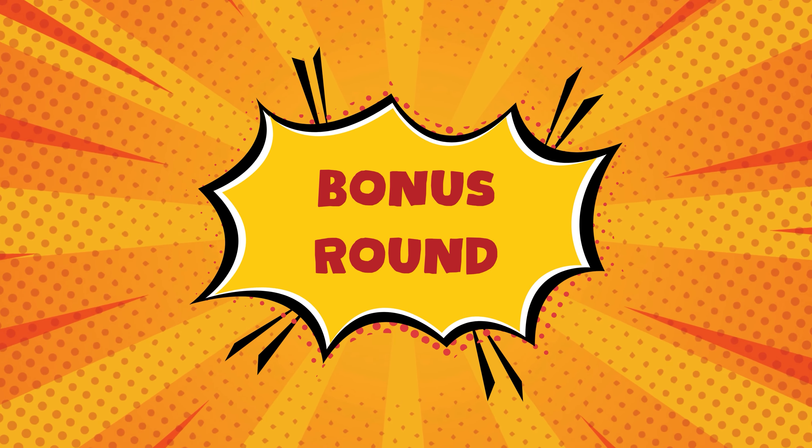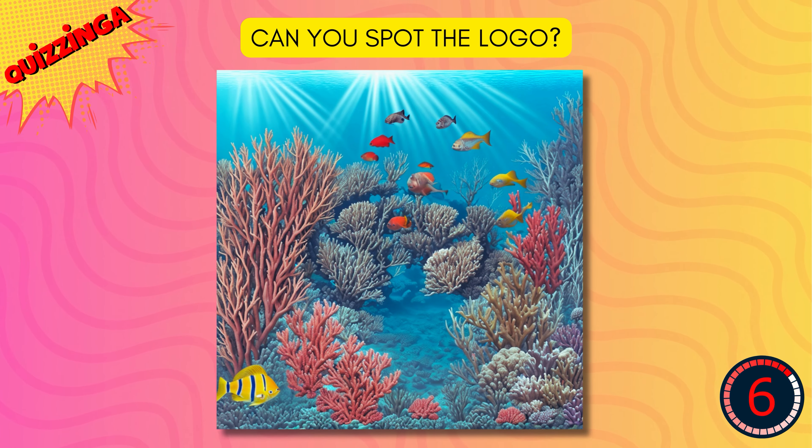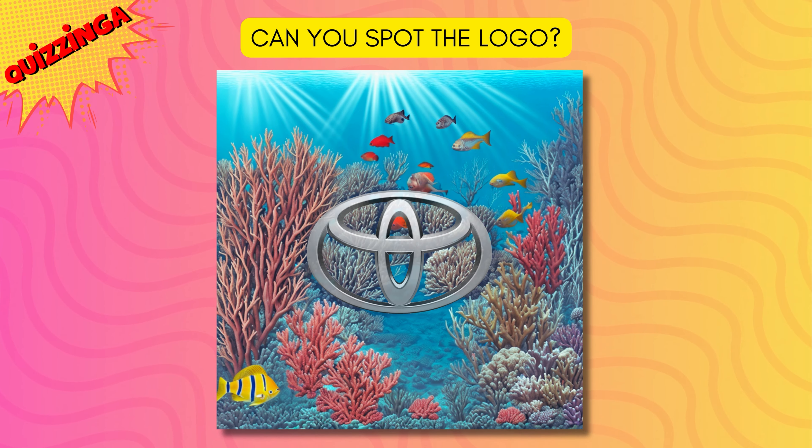Time for bonus round. Can you spot the logo in this image? It's Toyota.